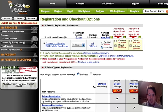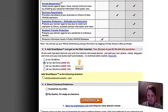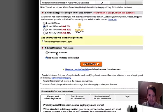Alright, so here we are. Let's just do one here. No thanks, I'm ready to checkout. I don't want to customize my order. And this is the last step here.